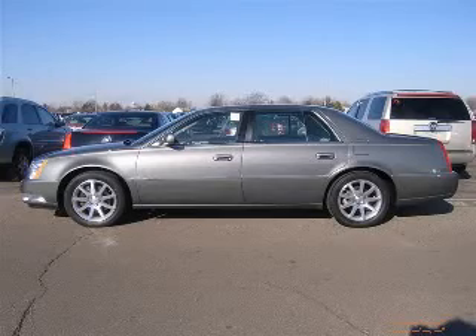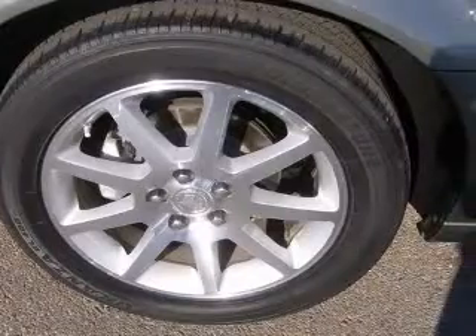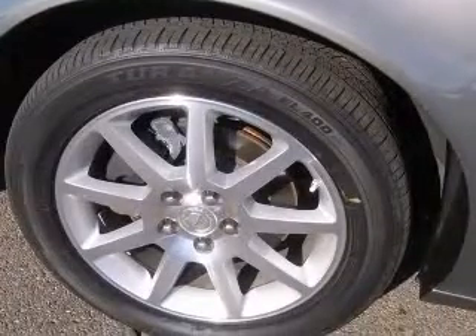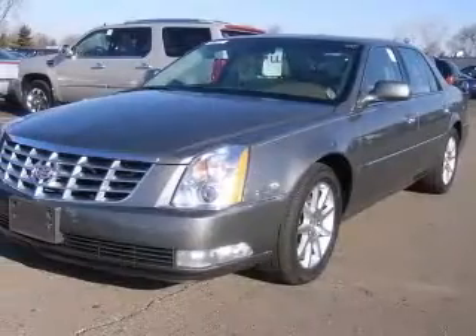We are proud to present this excellent 2006 Cadillac DTS. This DTS has a 4.6L V8 engine and an automatic transmission. This vehicle has a light platinum exterior and includes the following options: